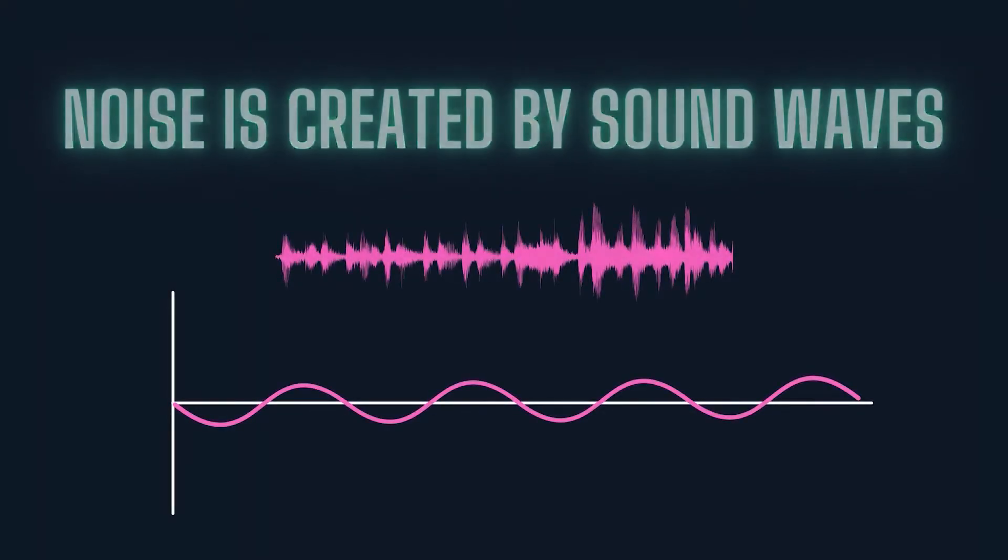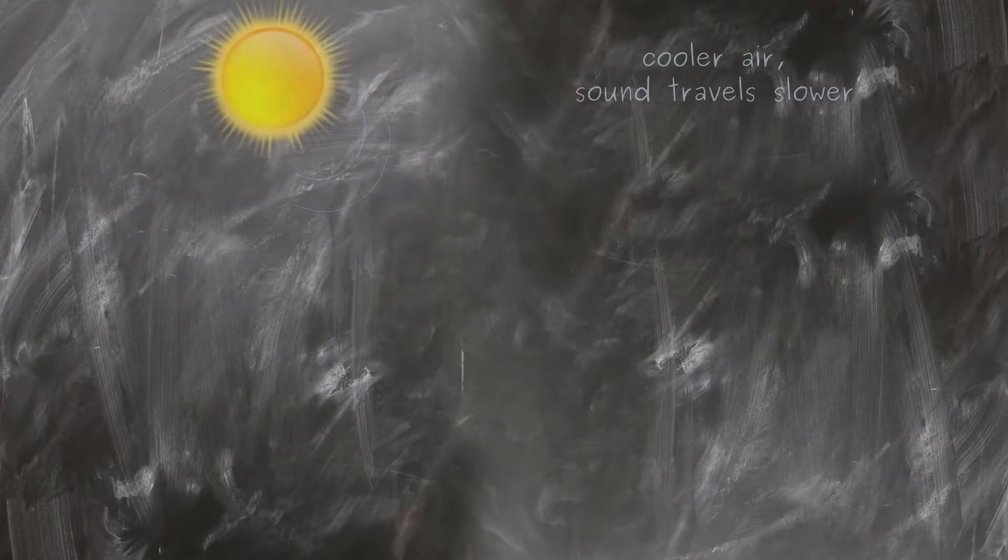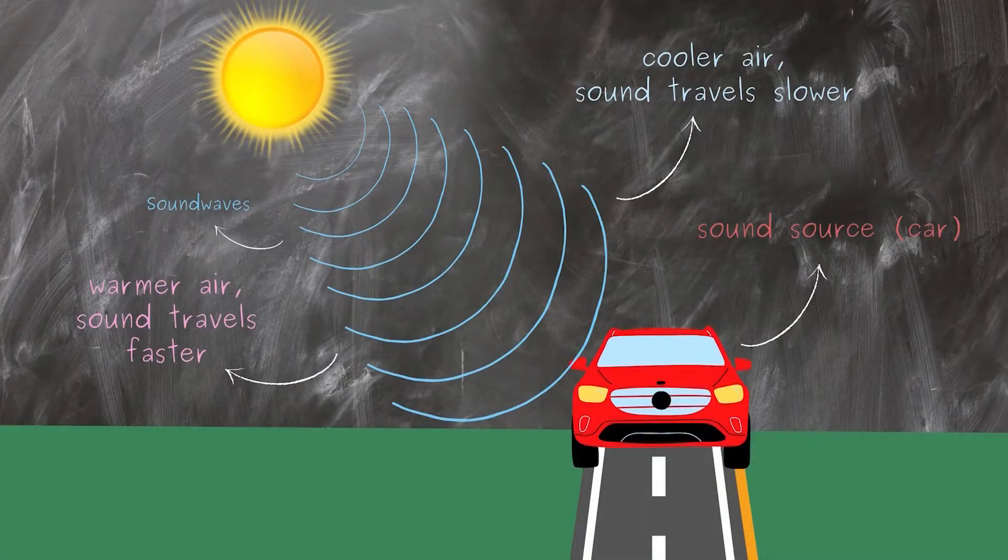Noise is created by sound waves. As sound waves shrink or expand, different noises are created. These changes in sound waves can sometimes be heard through wind blowing through our environment. Stronger winds make several different noises, sometimes a whistle and other times howling, that can result in wind making sound.